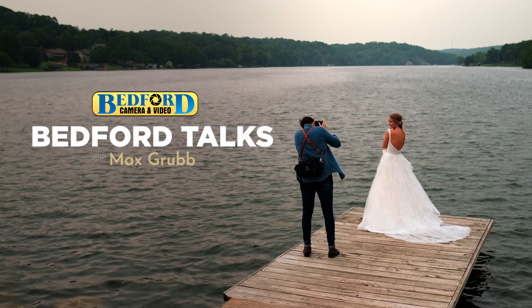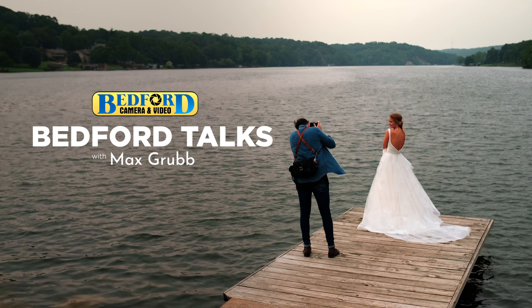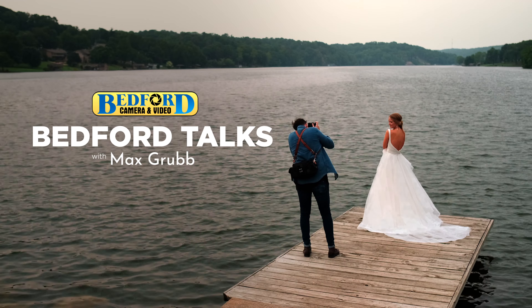Hey everybody, thanks for joining us. My name is Tyler with Bedford Camera and Video. This series is all about image makers — how they made their image, what types of cameras they're using, lenses, and their thought processes behind how to create these images.